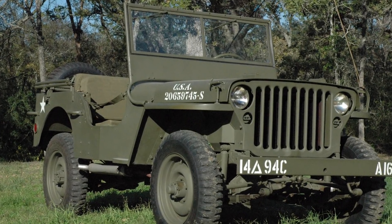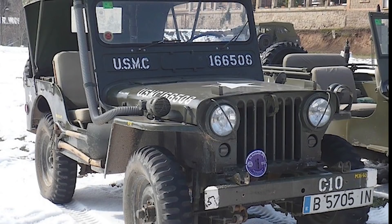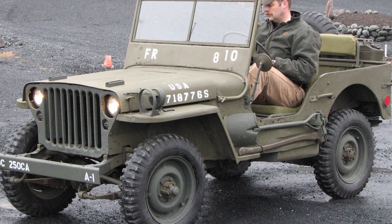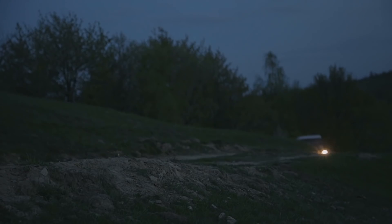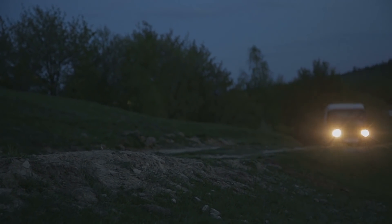You might have seen this vehicle in movies due to its distinct features: the long-slotted grille in the front, the VW Beetle-like bumper, and the round bug-eyed headlights make it stand out. The only drawback is the stiff suspension that made it extremely uncomfortable to drive.